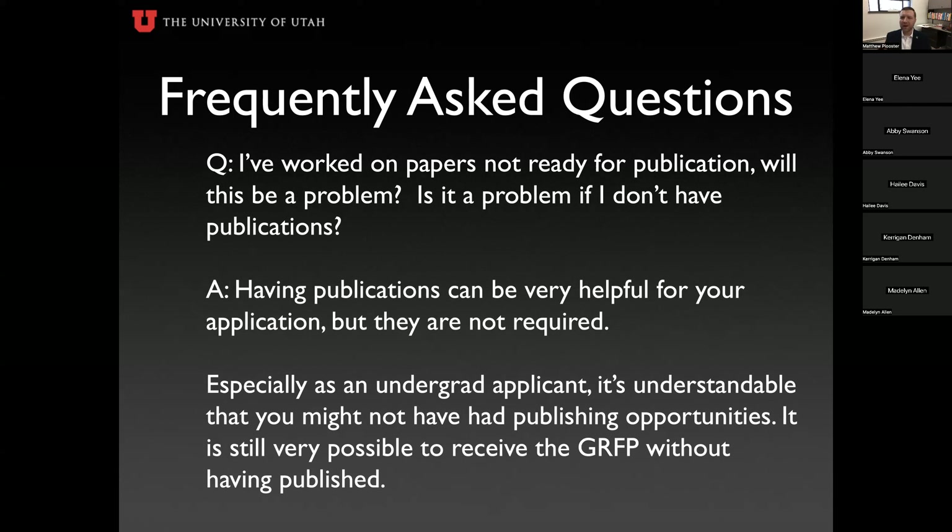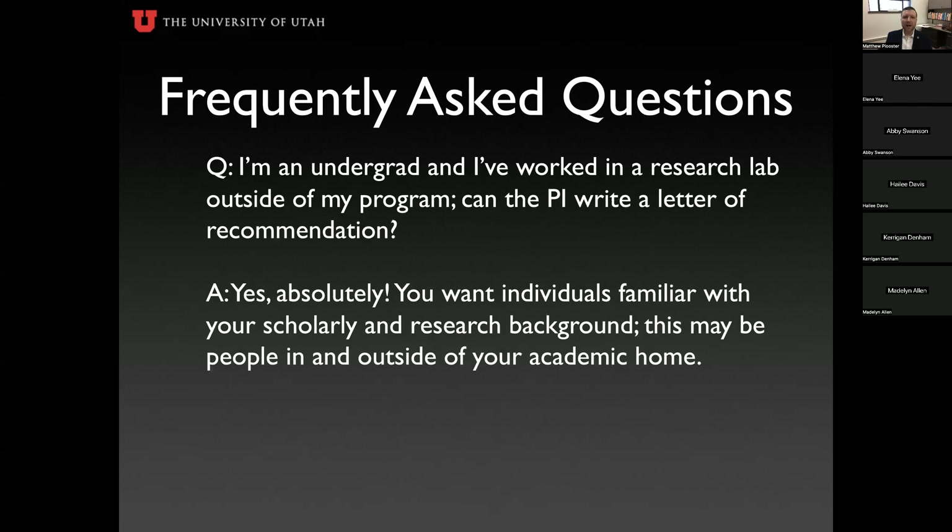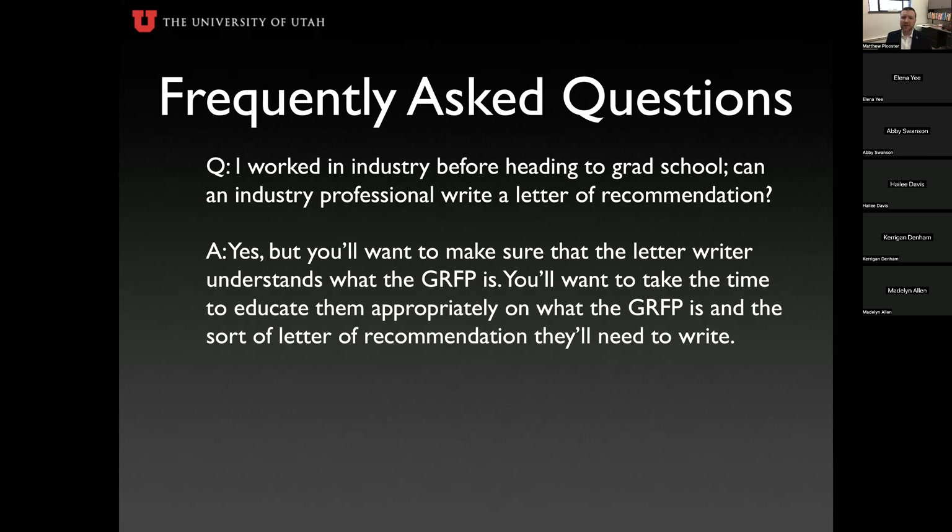If you are working on papers that aren't ready for submission by the application deadline, talk about what you're working on — reference the journals you plan to submit to, or note if you're currently under review. For letters of recommendation: if you worked in a research lab outside your program as an undergrad, that PI can absolutely write a recommendation — they know you as a researcher and that's valuable. If you worked in industry before grad school, an industry professional can write a letter, but make sure they understand what GRFP is. It's an academic recommendation about you as a researcher, scholar, and leader — not a job reference.